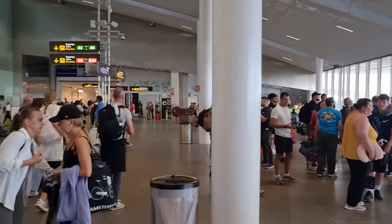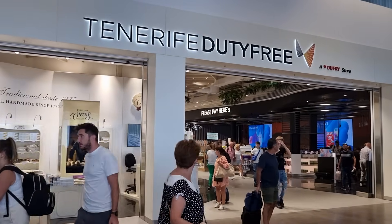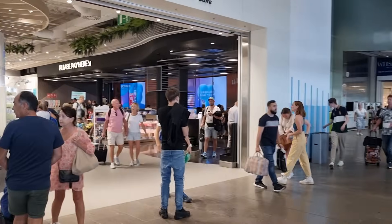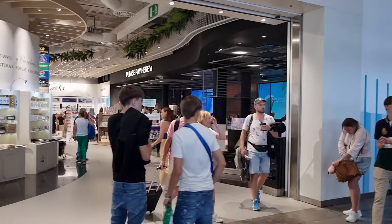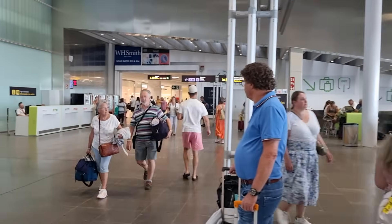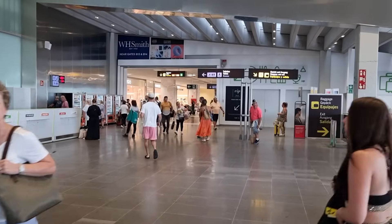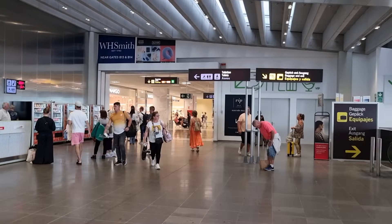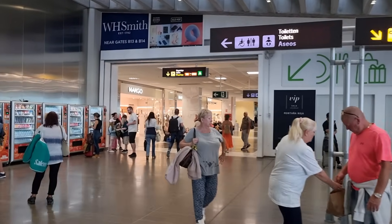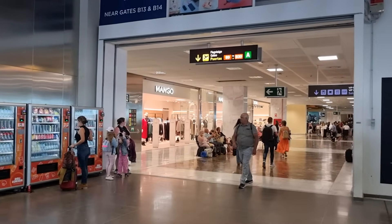You could end up at any of these gates to be fair, so it's hard to tell where to head. This is where you come through from security — you'll literally walk through the big duty free. There's probably not much point me showing you everything, I've done a few videos in there and it won't have changed much. We'll go up here to see if any of the bars or restaurants have changed. I just noticed something — Mango. I don't know if that was here last time — I've not been here for seven months, so things might have changed.